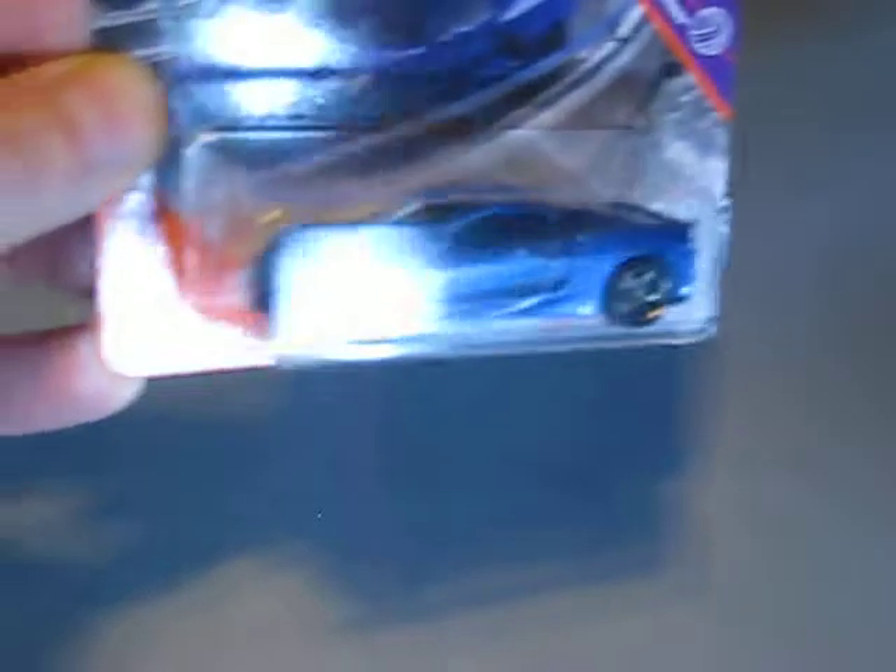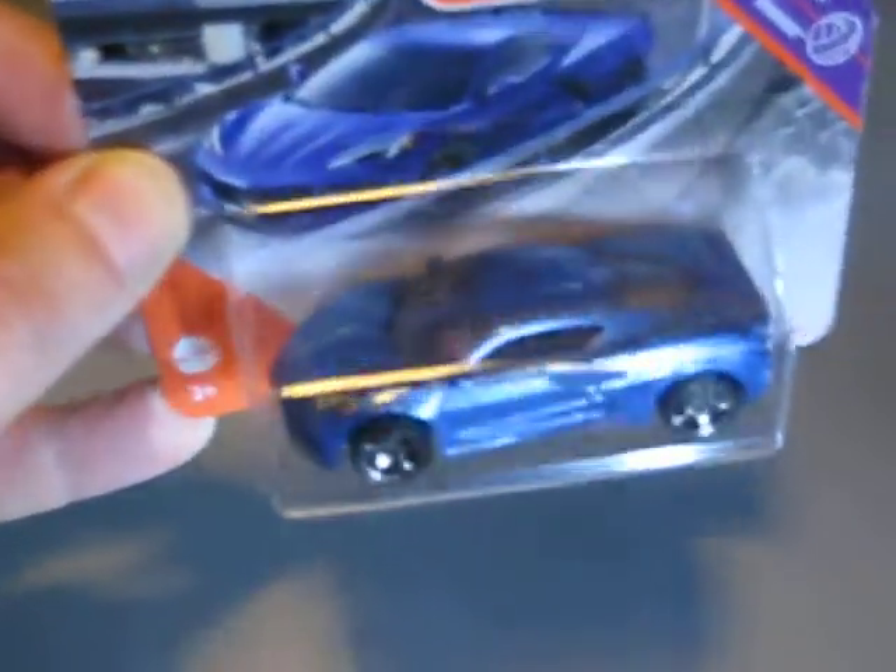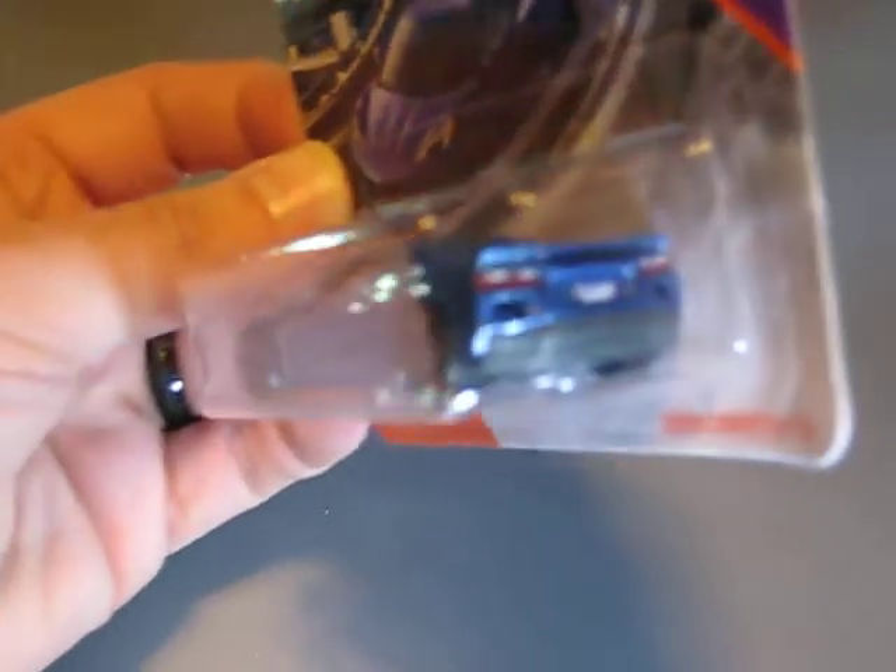Next we have the Matchbox cars I found. I'll show you first the highlight of the Matchbox, in my opinion: it's the 2020 Corvette C8 in blue metallic. Very, very good looking model — the first time I found this car.